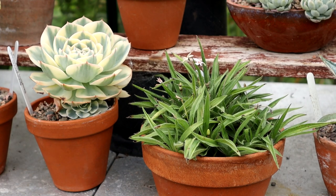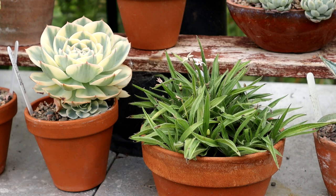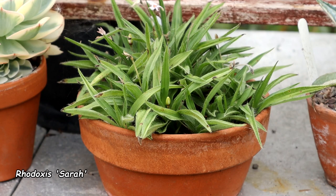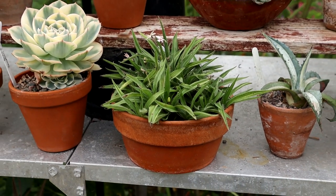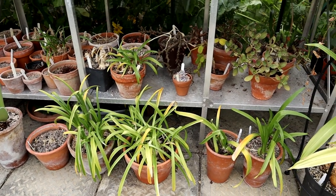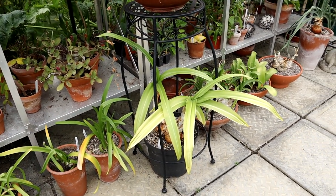Over here we have Echeveria Compton Carousel — a favorite of many including myself — and Rhodoxus. I absolutely love these tiny little South African bulbs, but I couldn't keep up with their watering needs and they have ceased flowering for this year; however the bulbs are intact and we still have green leaves in most cases, so I'm hopeful they'll be back on form next year. The bottom shelf and floor are mostly filled with South African bulbs, really enjoying the heat.